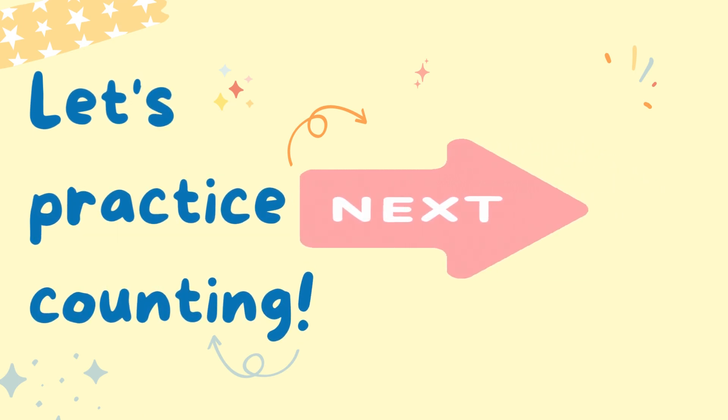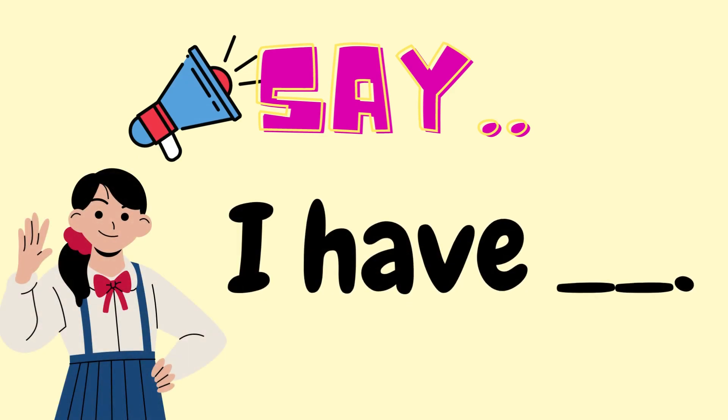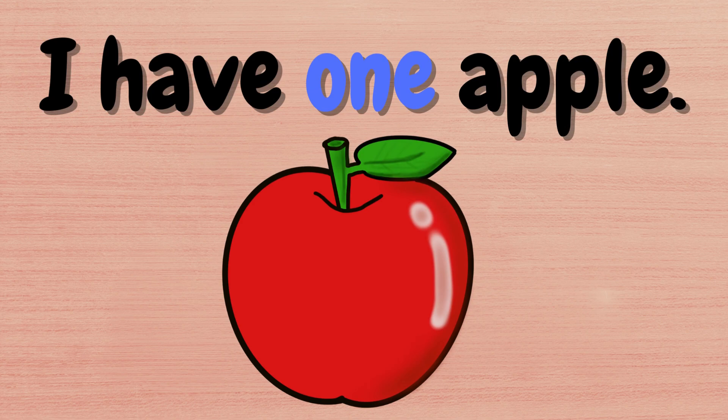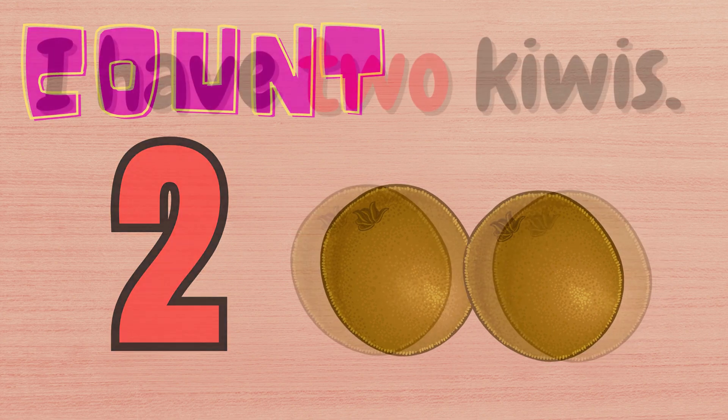Now, let's practice counting. Say, I have one apple. I have one apple. Two kiwis. I have two kiwis.